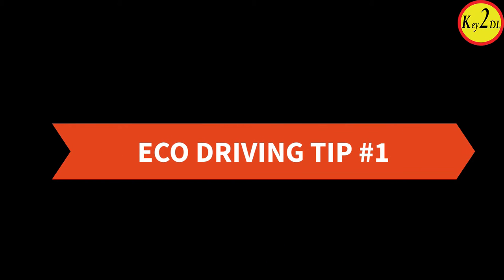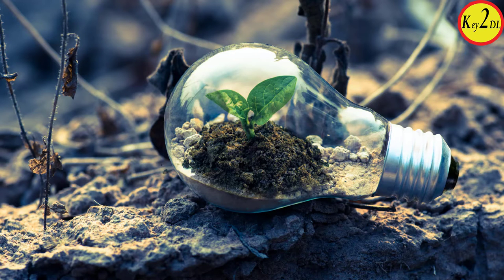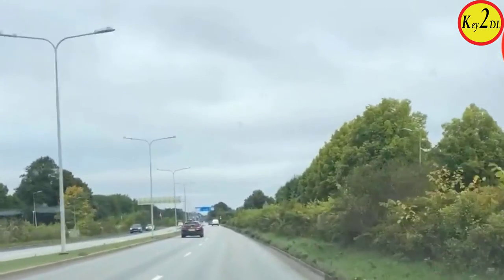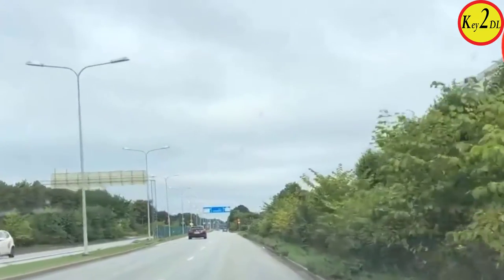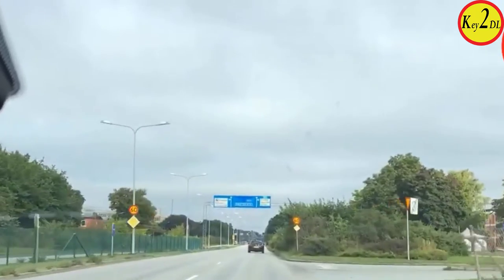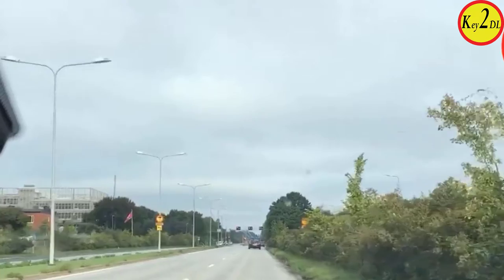Eco driving tip number one: when practicing with a manual transmission, avoid using first gear. It simply consumes more fuel, which means more emission of carbon dioxide into the environment, which is not good for anyone. That is why eco driving is so important — not only to improve your driving skills, but also to pass your driving test in Sweden or any European country, Canada, USA, Australia, or Germany.